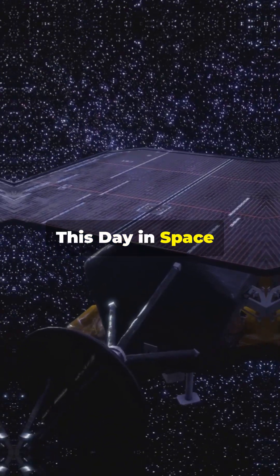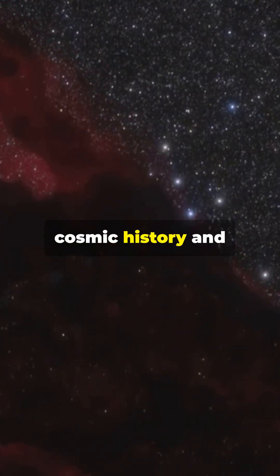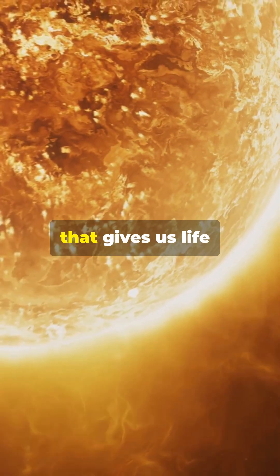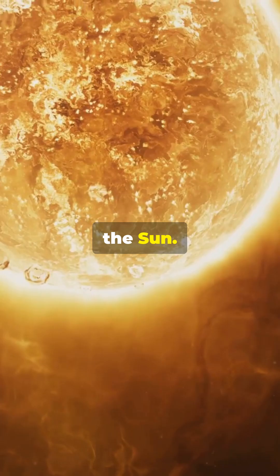Welcome back to On This Day in Space, your daily dose of cosmic history and human discovery. Today is June 27th, and we are heading straight into the heart of the star that gives us life — the Sun.